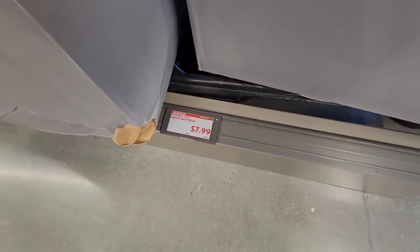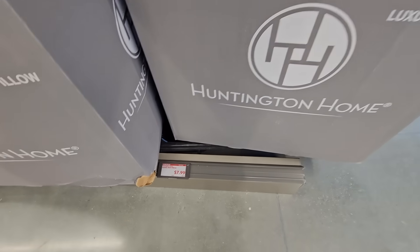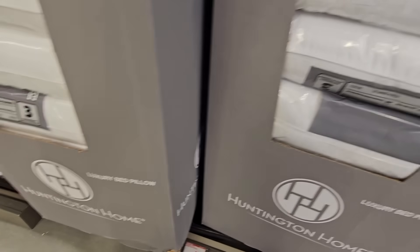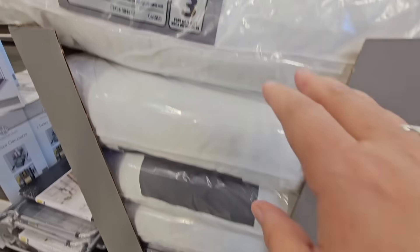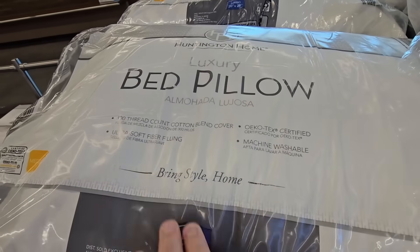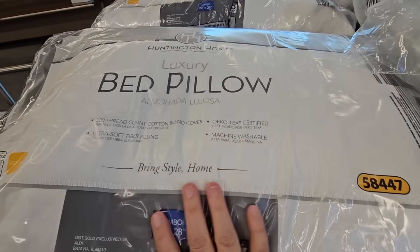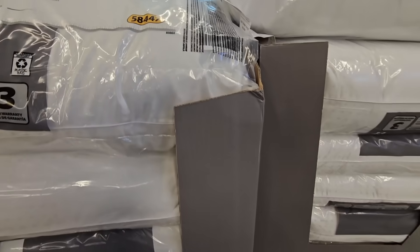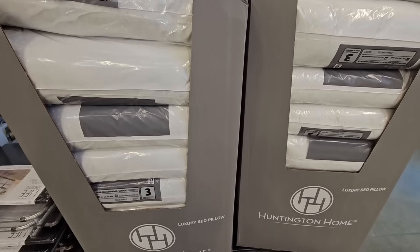And for $7.99, this is the Aldi brand Huntington Home luxury bed pillow. I did purchase a couple of these, just to have extra when guests come over. They're okay. When I bought them, they were $3.99, so at a $7.99 price point, I think you could find a better quality pillow.